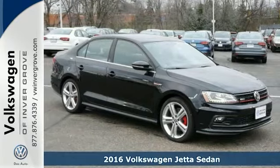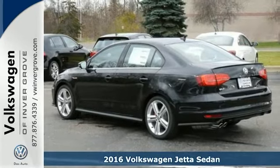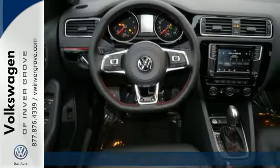We feature 100% inspected vehicles like this 2016 Volkswagen Jetta sedan. The lasting impression starts when the turbocharged engine ignites.